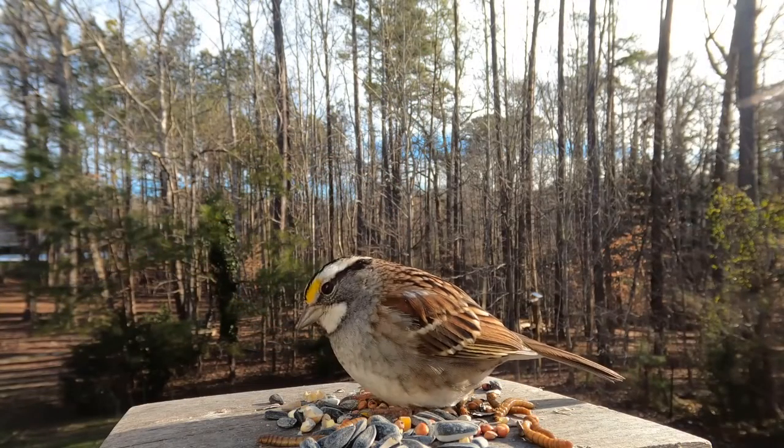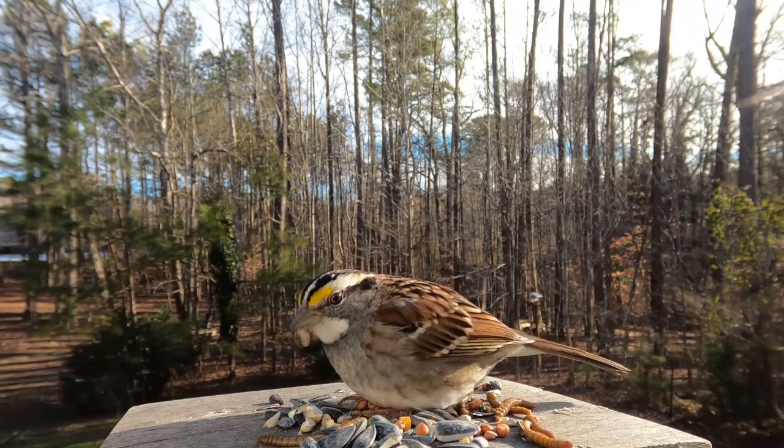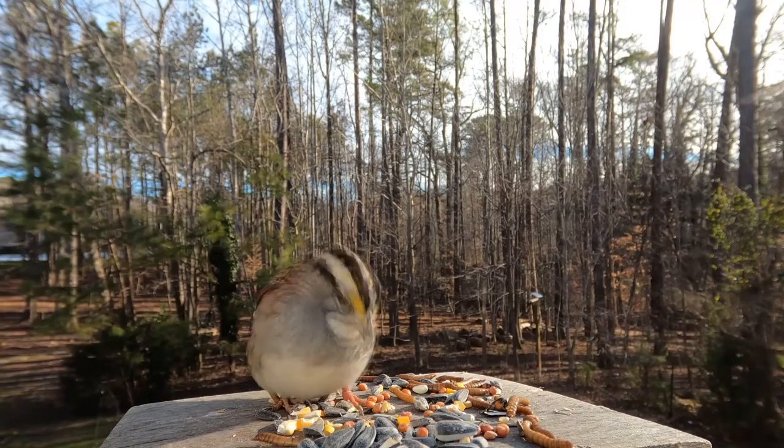One of my favorite seed-eating birds is the white-throated sparrow. This sparrow is probably the most famous for its beautiful song, which has been described as a saying: "O Sweet Canada, Canada."